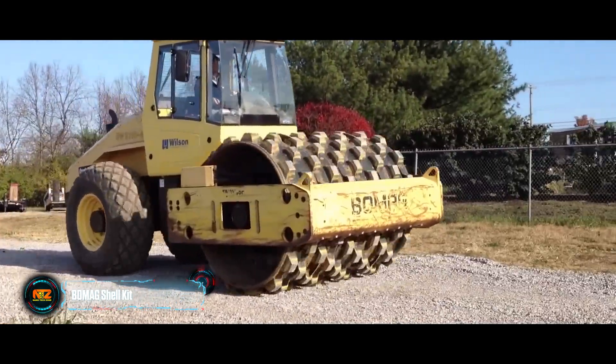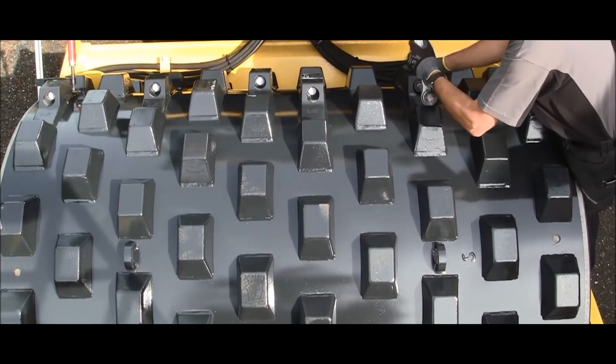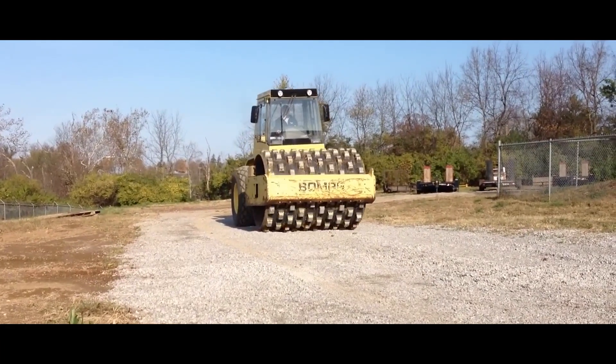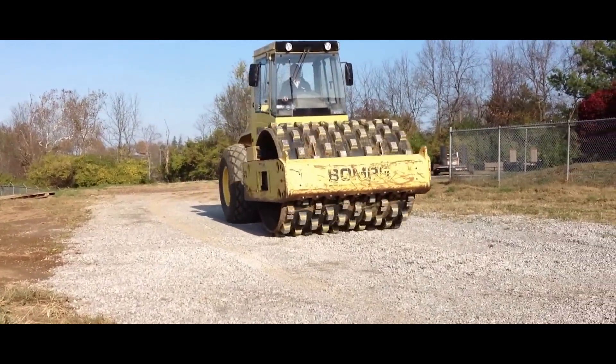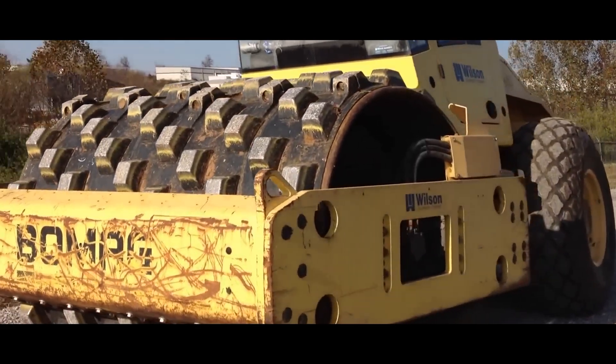BOMAG, known for its rollers, brings an interesting upgrade: the shell kit. This enhancement is tailor-made for their rollers, converting them into soil compactors with straightforward manipulations. The smooth rollers become a toothy tool, making it a versatile dual-purpose machine.